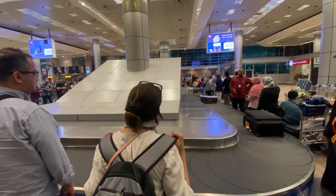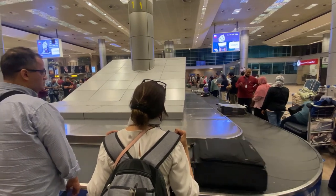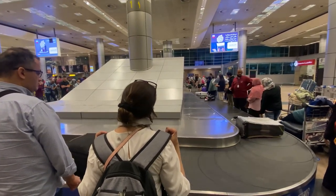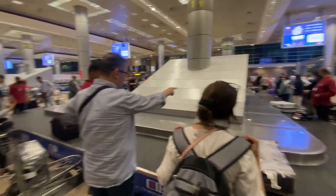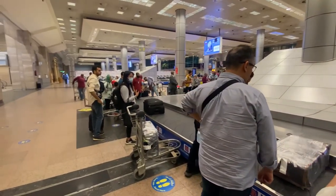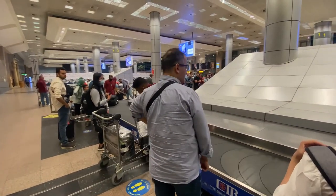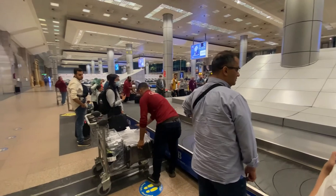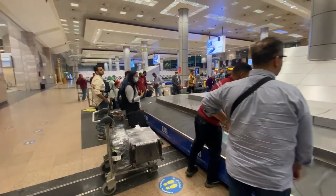Still waiting for luggage — the flight was delayed two hours, but the service was really good, which compensated for the delay. It's 12:43 in the morning. It's about 40 minutes from here to downtown Cairo, so by the time I get there it'll be around two o'clock in the morning.